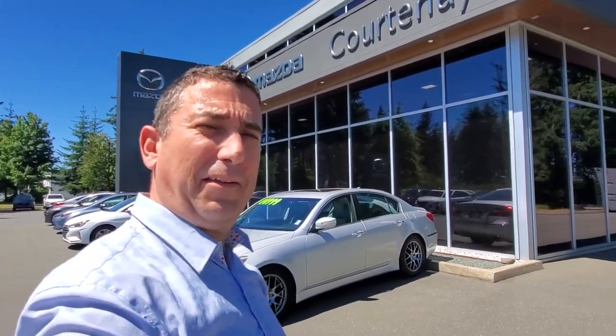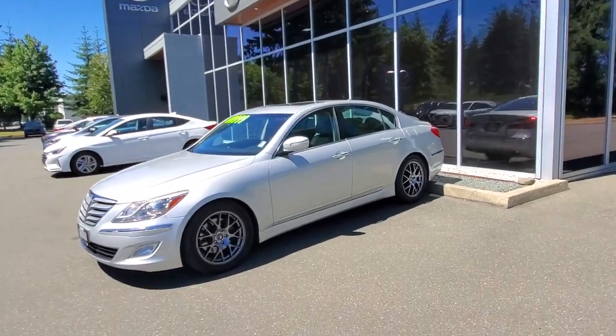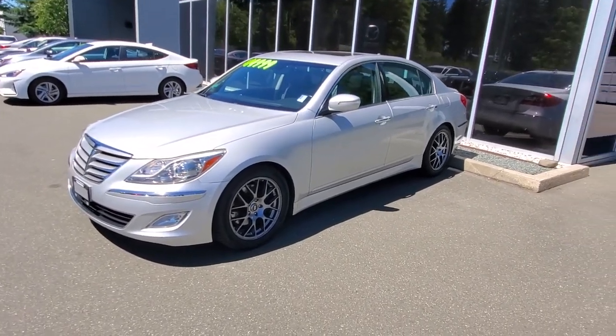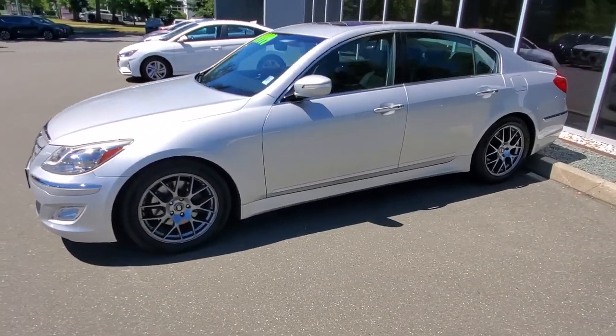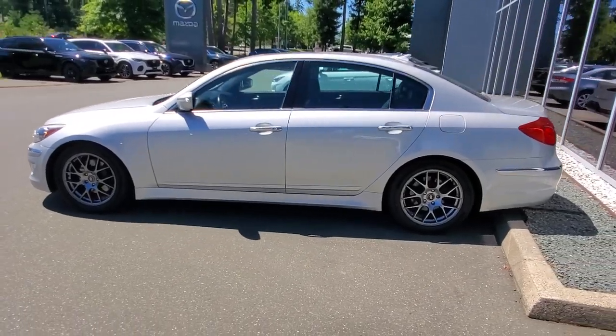Hey everybody, it's Mike here coming to you from world-famous Courtney Mazda. This is a little video for all you great people out there checking us out. This is the 2014 Genesis — a 3.8 liter V6 with 333 horsepower and an 8-speed automatic transmission. Check out the driver's side; this is a big full-size car, folks.